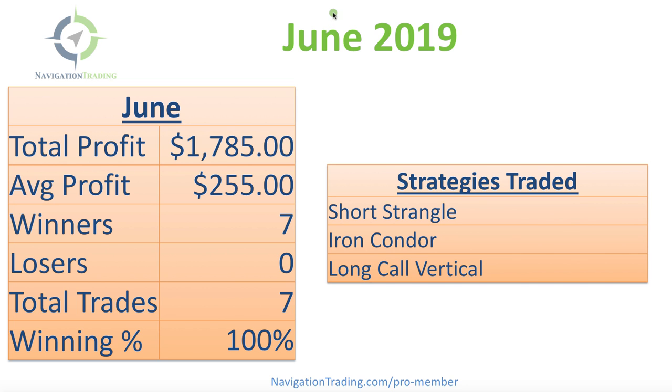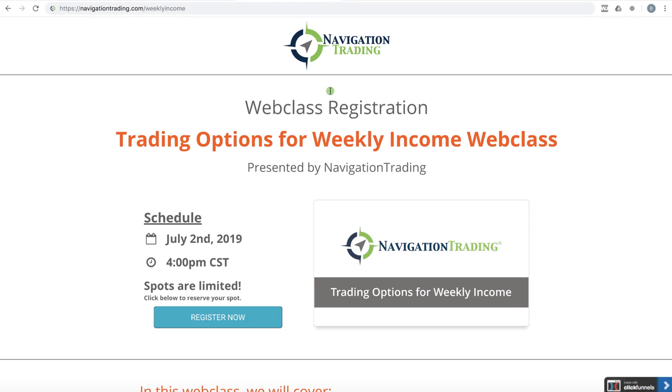Before we do, though, I want to mention one thing we've got coming up tomorrow on Tuesday, July 2nd at 4 p.m. Central. We are broadcasting live our newest strategy course, which is a little bit different format. Typically we pre-record all the modules for our members, but in this case we are doing it live. Everyone is available to join — there's no cost to join the live broadcast. All the recordings will only be available in the members area for pro members, but you can join live at no cost.